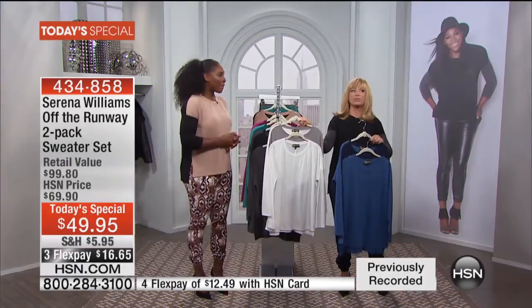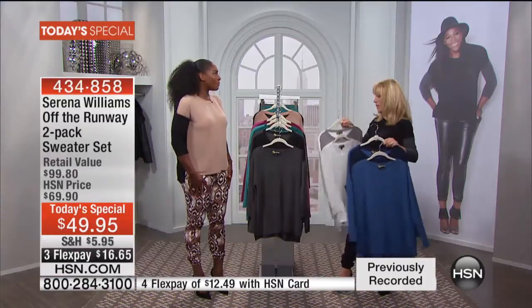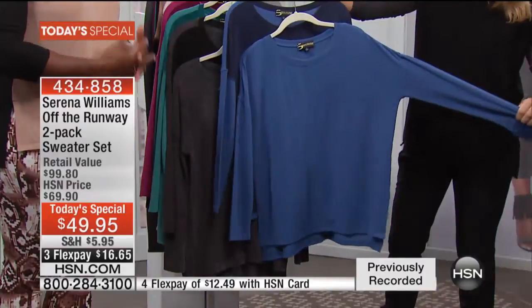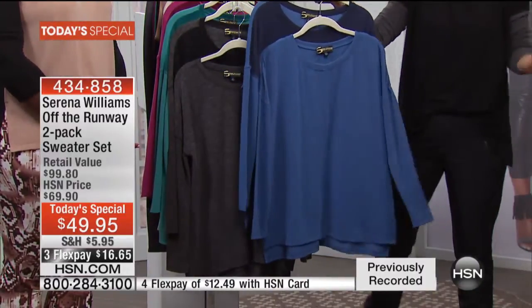We have a fabulous faux shearling coat coming up in two gorgeous colors. This is my favorite collection you've done. I know — I feel like I say that every time. Each time I come on, I think, 'Oh, this is my favorite collection.' But we did it again with this one, especially with the Today's Special. It really speaks to me, and I think it speaks to everyone. It's just so nice and so soft.